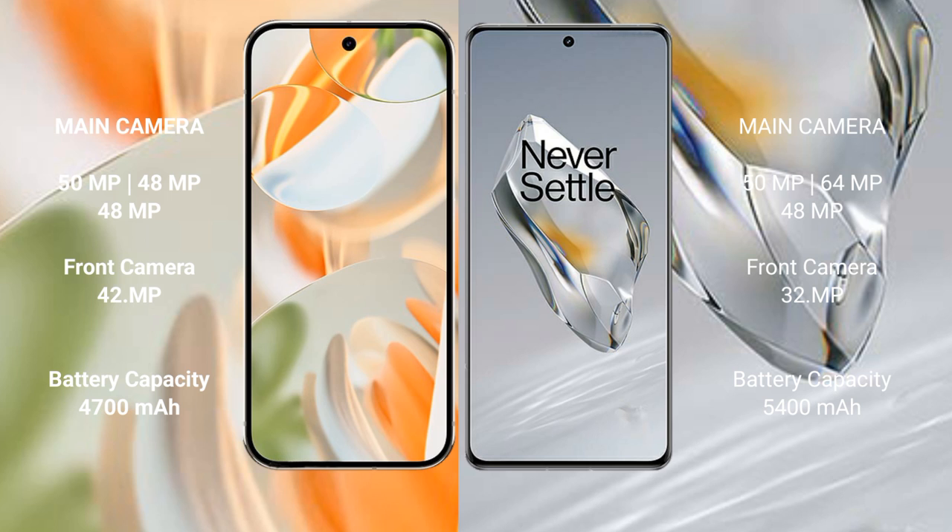The Google Pixel 9 Pro has a 4700 mAh battery with 27W fast charging support. The OnePlus 12 has a 5400 mAh battery with 100W fast charging support.